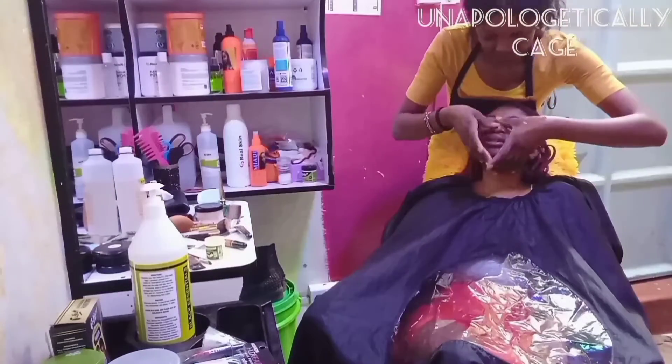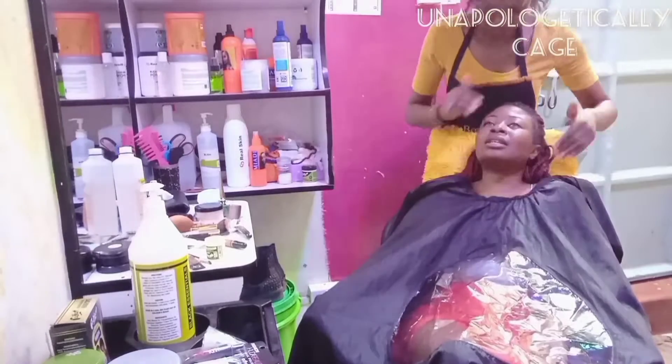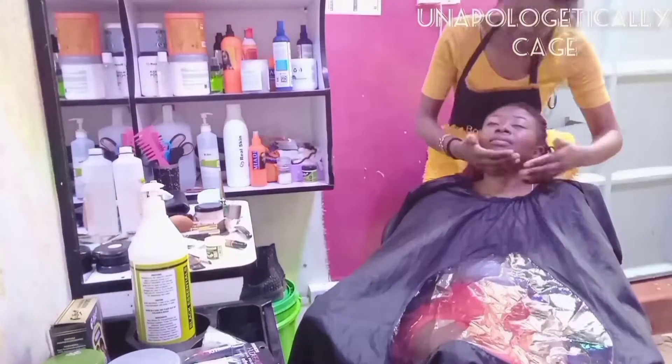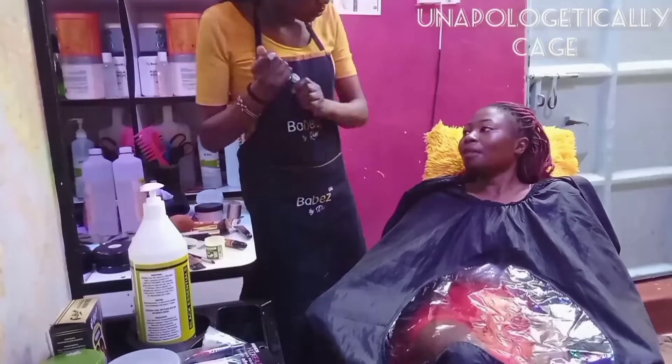I used Aramis as per usual, so I went in with that to have a barrier between her face and the actual makeup. Then I went in with the primer.